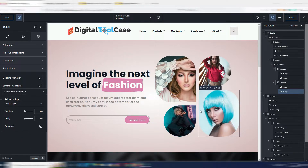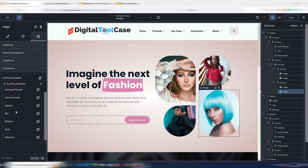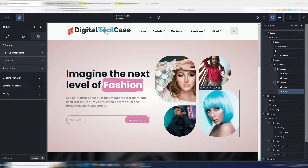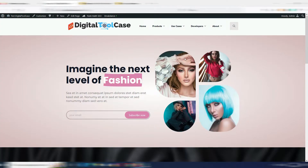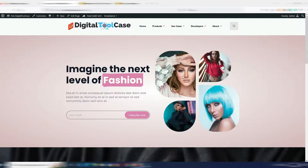In Breakdance you have many animation types. You can make elements sticky, and you have scrolling animations with blur, rotation, scale, opacity, vertical position, horizontal position, and so on. I'll save this page now and show you how it looks on the front end.